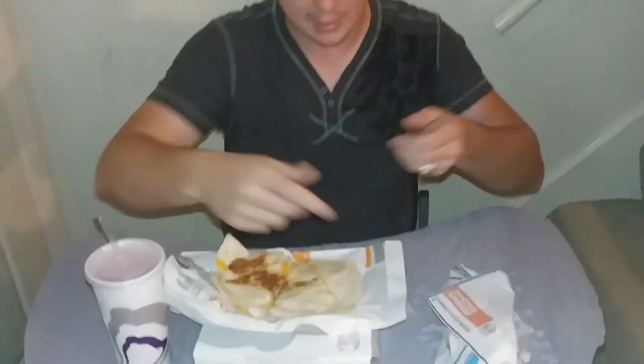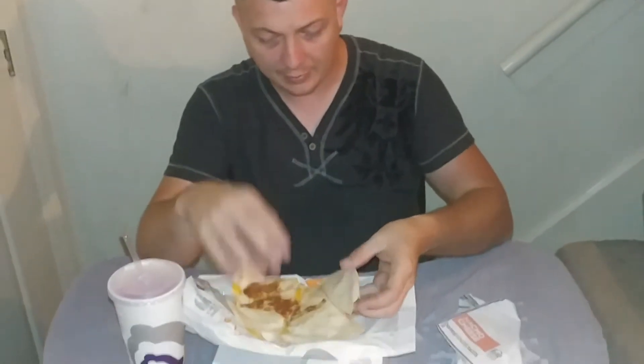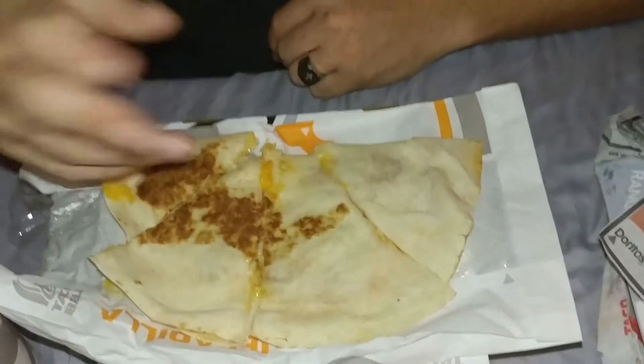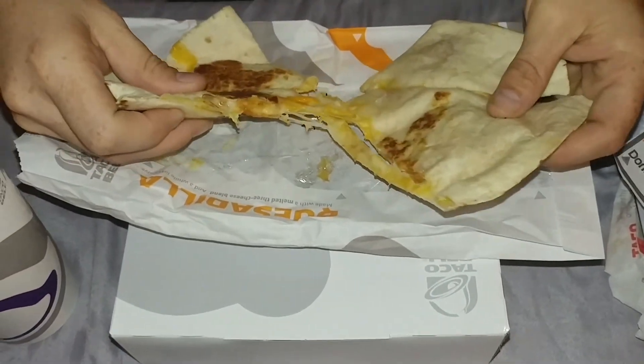Some people rip that off — they even got an arrow, you can rip this away — but I just prefer to pull it out. First look at this: you get four triangle pieces, which is usually what they do, and you can obviously see the cheese coming apart.